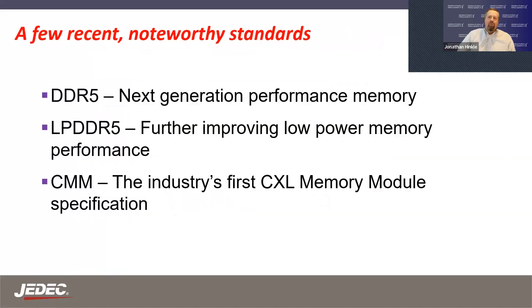I want to highlight a few recent noteworthy standards we've developed in JEDEC: DDR5, which is really a next-generation performance memory especially for compute; LPDDR5, with further improvement in efficiency for low power memory and higher performance; and CMM, the industry's first CXL memory module specification that we've just recently published with JEDEC.